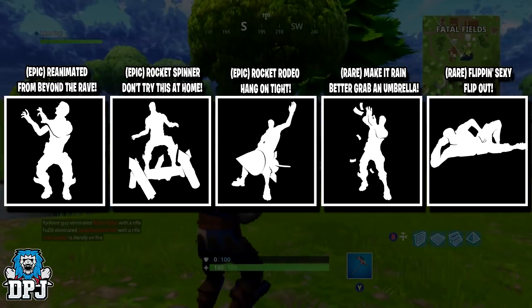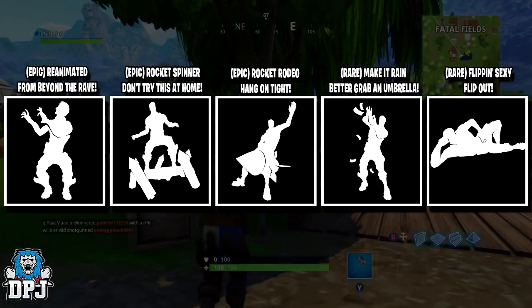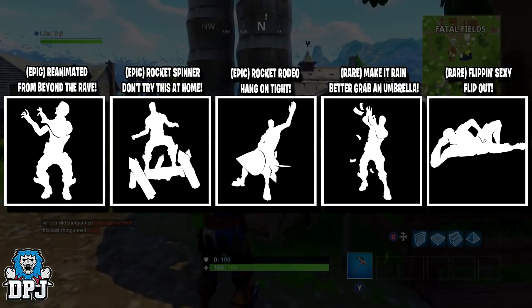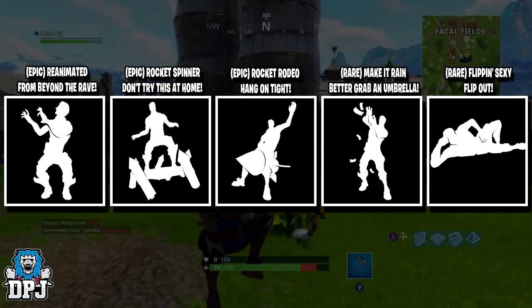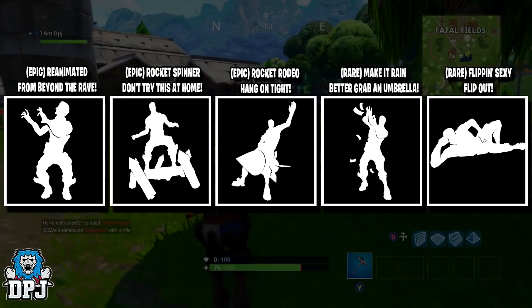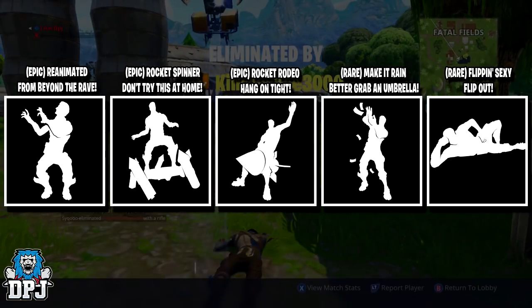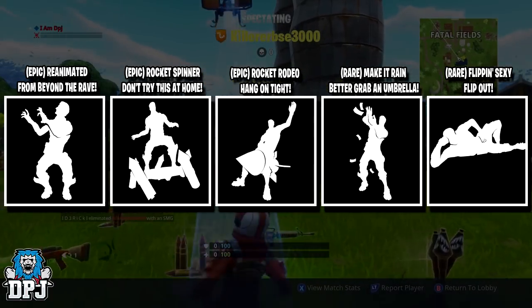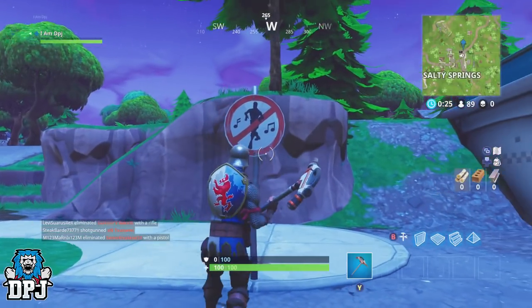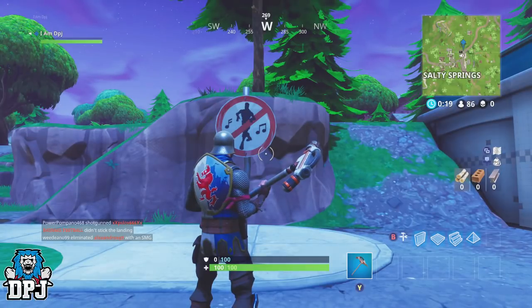We also have five new emotes and dance moves. There's the epic Reanimated 'From Beyond the Grave' — no doubt that's the Michael Jackson Thriller dance. The Rocket Spinner dance move 'Don't Try This at Home.' The epic Rocket Rodeo emote 'Hang On Tight.' The rare Make It Rain emote 'Better Grab an Umbrella,' and lastly the rare Flipping Sexy emote 'Flip Out.' All of these pieces are believed to be coming over the next few weeks — loving that Rex costume and that Empire Axe.